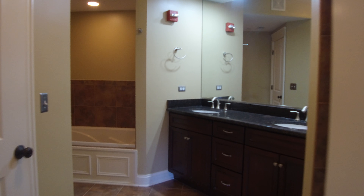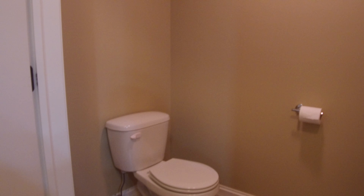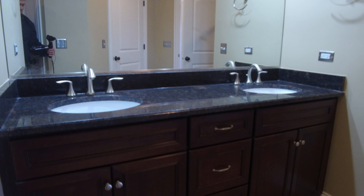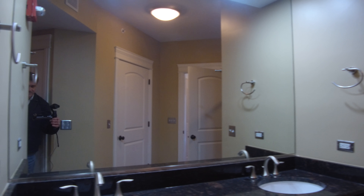From here we're going into the bathroom. This particular apartment has a water closet — an actual room with a toilet in it. On this side we have a shower; it has a seat. Over here we have a double bowl vanity, nice dark cabinets, and a big mirror above it. On this side we have a large soaking tub, and then also a linen closet for the bathroom.